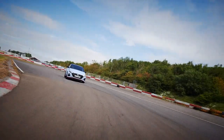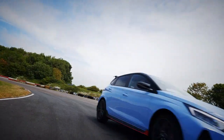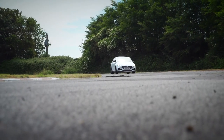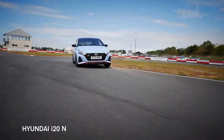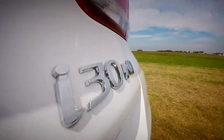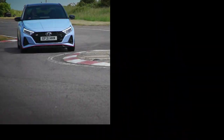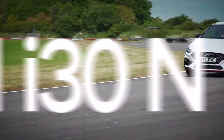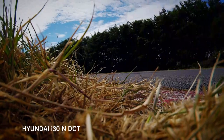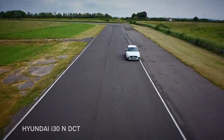Hyundai vs Hyundai in a high-octane track battle is not a concept we would have believed possible even five years ago. Nowadays, with the N division in full swing, i20N versus i30N — tested here with a new dual-clutch gearbox — is a very real and rather mouth-watering prospect.